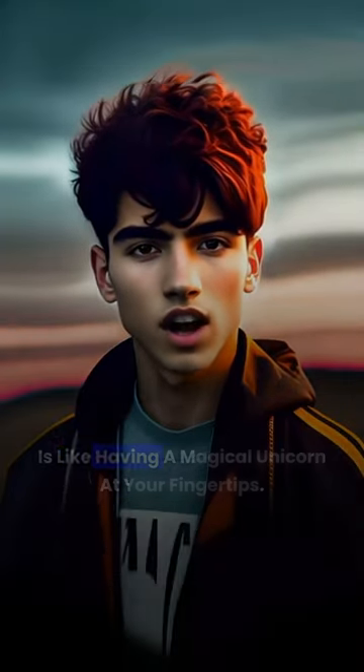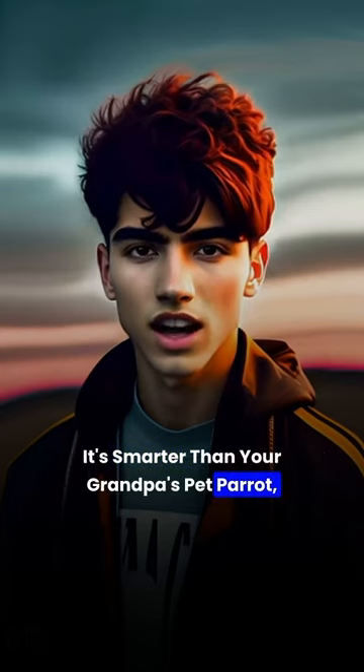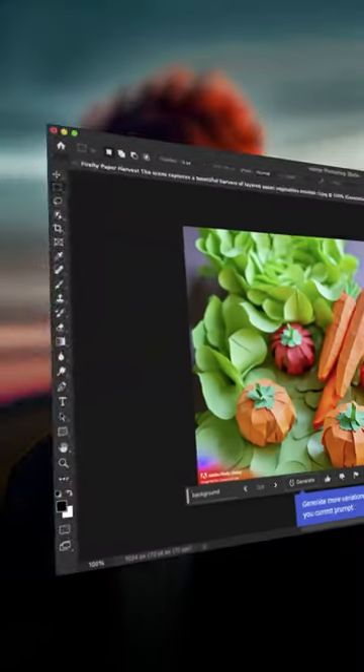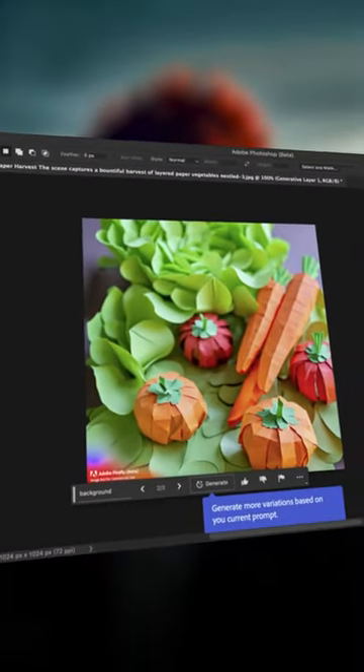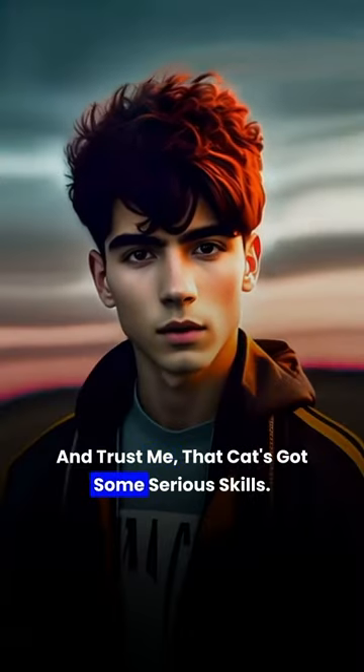Now, let me tell you, my friends, this Photoshop Beta AI is like having a magical unicorn at your fingertips. It's smarter than your grandpa's pet parrot, and it can turn your photos into masterpieces faster than you can say cheese. Just look at this interface, folks. It's so user-friendly, even your grandma's cat can become a pro photo editor. And trust me, that cat's got some serious skills.